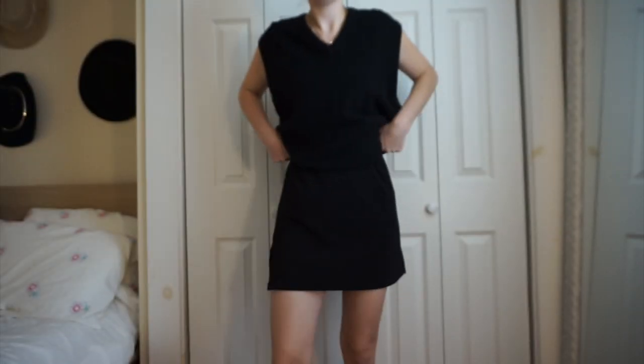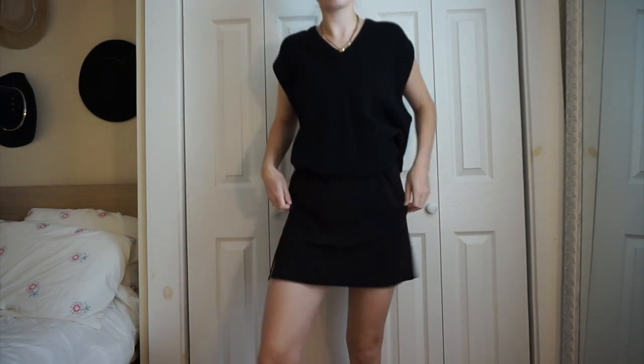I picked up this skirt at Salvation Army — it's by the brand Midtown West Apparel, made in the USA, so I think it's probably vintage from the 90s or early 2000s. It's just a black straight skirt with slits on each side, kind of reminds me of a UNIF skirt. I did take it in at the waist because it was a little big, but it's really cute — even just with this sweater vest and some boots. It's a black skirt so you can't really go wrong.